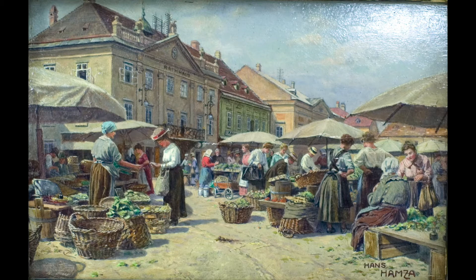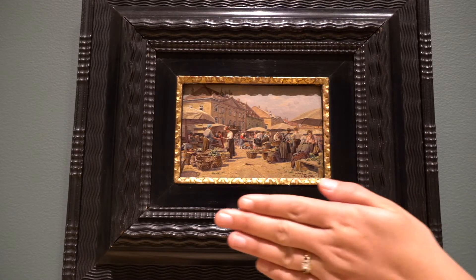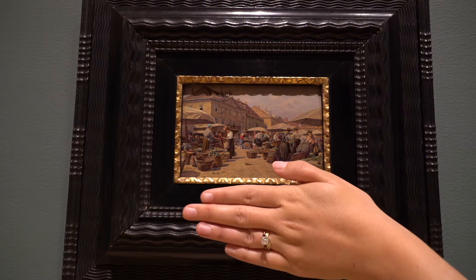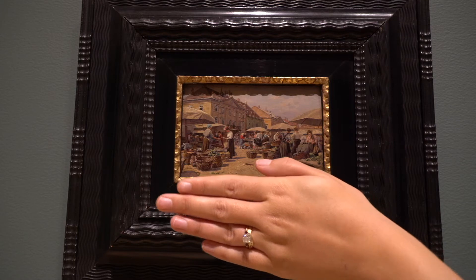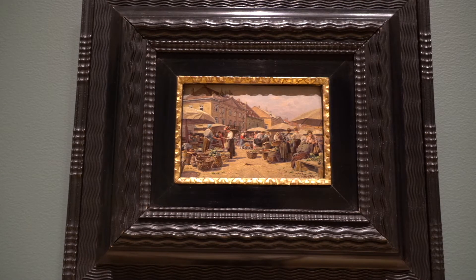Now, if you were here in person with me looking at this work of art, you may have some trouble deciphering some of the details in this painting because of its size. I'm going to put my hand up to the painting so that you can see actually how small this painting is. It's really no bigger than — slightly smaller than a four by six photograph. But this artist has been able to capture incredible detail at a very small scale.